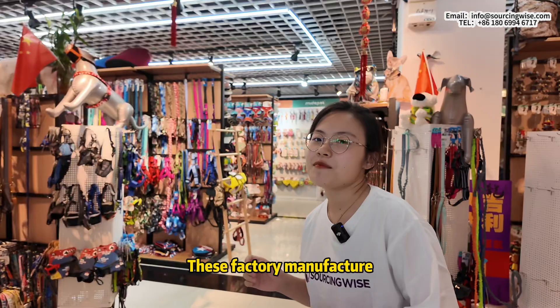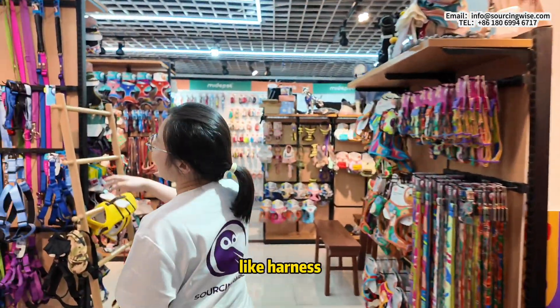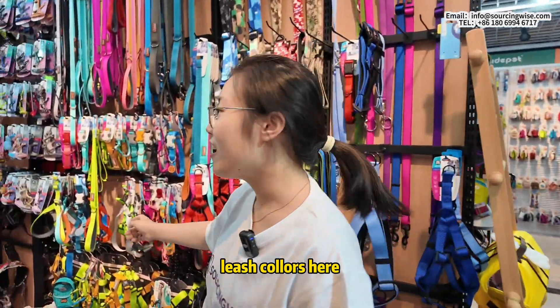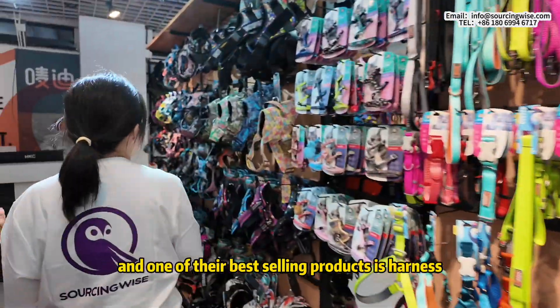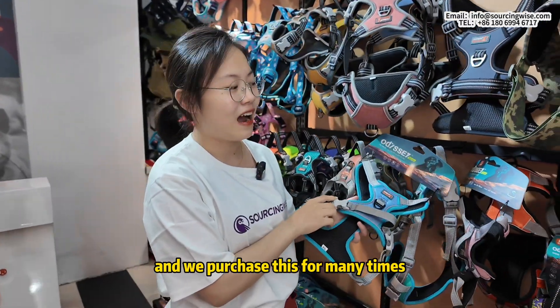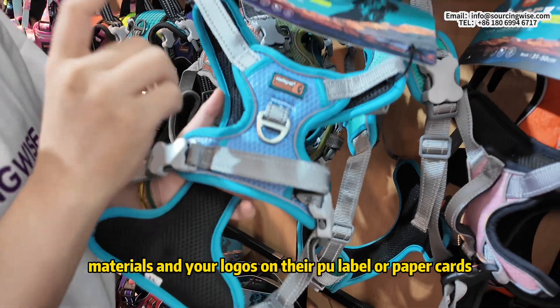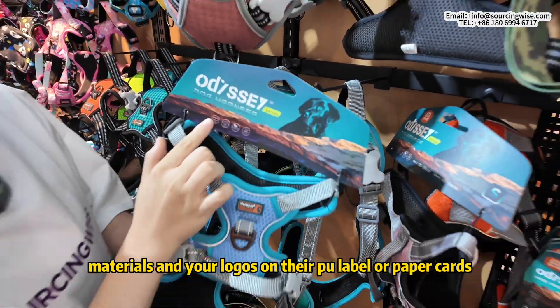This factory manufactures many different kinds of pet products like harnesses, leashes, and collars. One of their best selling products is the harness, and we have purchased this many times. They can customize the colors, materials, and your logos on their PU label or paper cards.